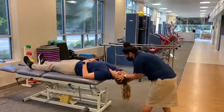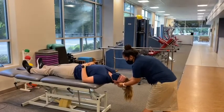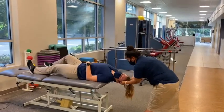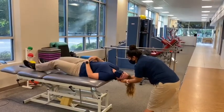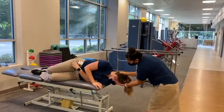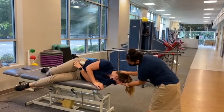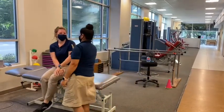Treating BPPV is usually done by performing an exercise called the Epley's maneuver. This exercise is done with the assistance of your therapist. The Epley's maneuver consists of a series of head movements that will help manipulate the crystals to move out of the semicircular canal, which will result in cessation of symptoms.